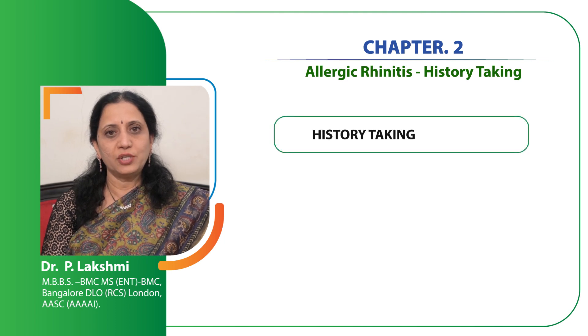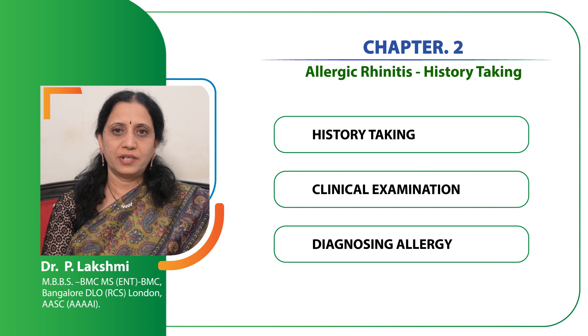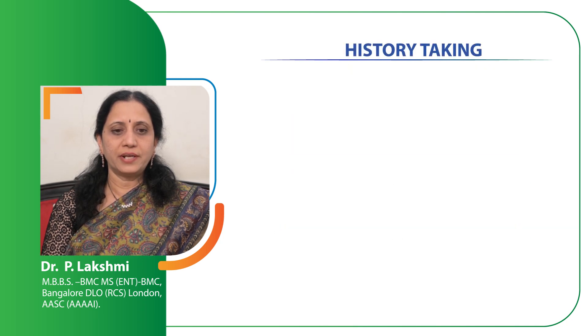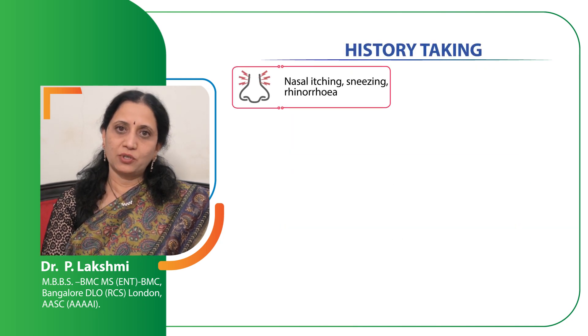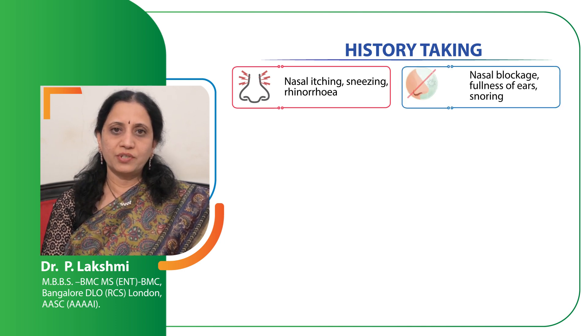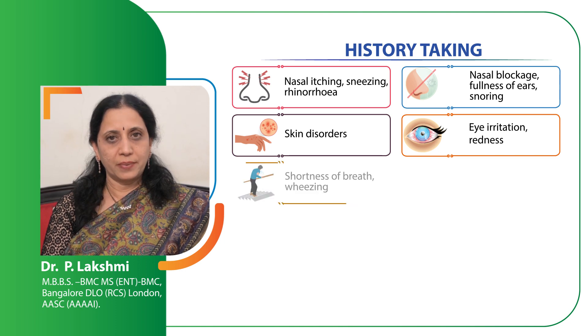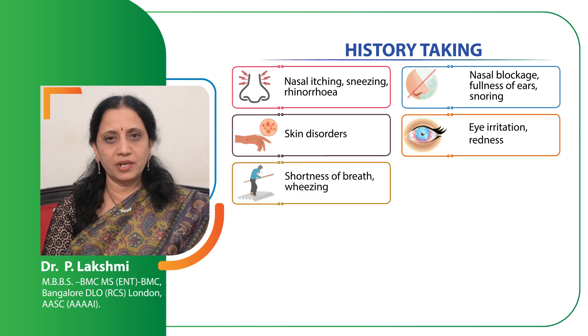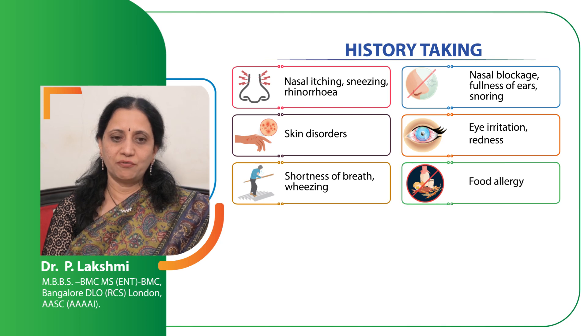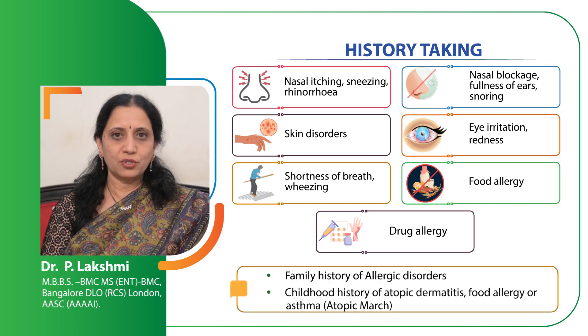Let us now concentrate on what history to take, how to do a clinical examination and what diagnostic tests need to be done. It is very important to take the history of nasal itching because that is the hallmark of allergic rhinitis, sneezing, rhinorrhea, blocked nose which can occur at a later stage of the disease, whether there are any skin diseases, eye irritation or redness, shortness of breath and coughing during activities, any food allergy, any drug allergy. All these aspects have to be taken into consideration. Family history is also very important.